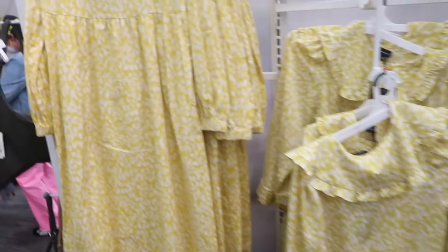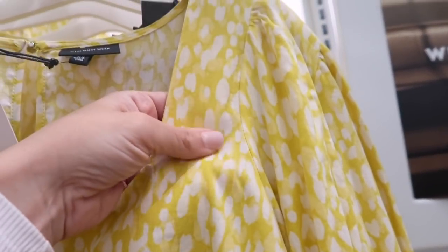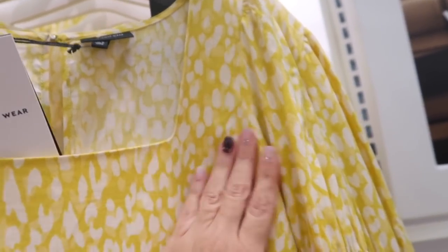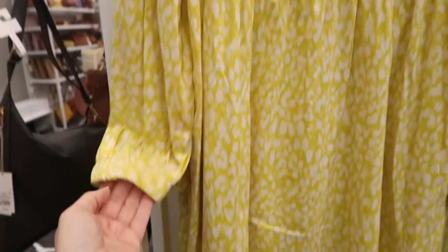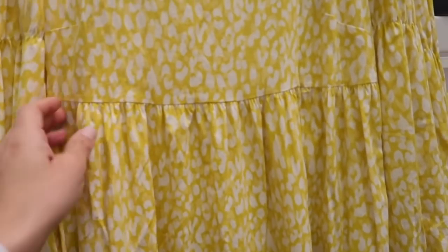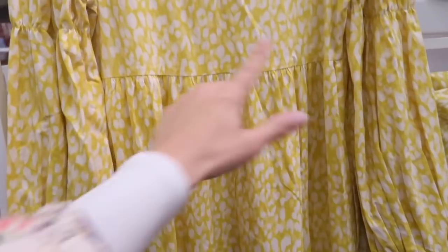New dress from Who What Wear — we saw this print in a few different pieces, now seeing it as a maxi. This is a square neck with a nice linen-type texture but also feels soft like rayon. It has that little shoulder detail, long sleeve with elastic, seam under the bust with a little bit of gathering, and then more of a flowier skirt. It has that keyhole on the back with seam detailing.